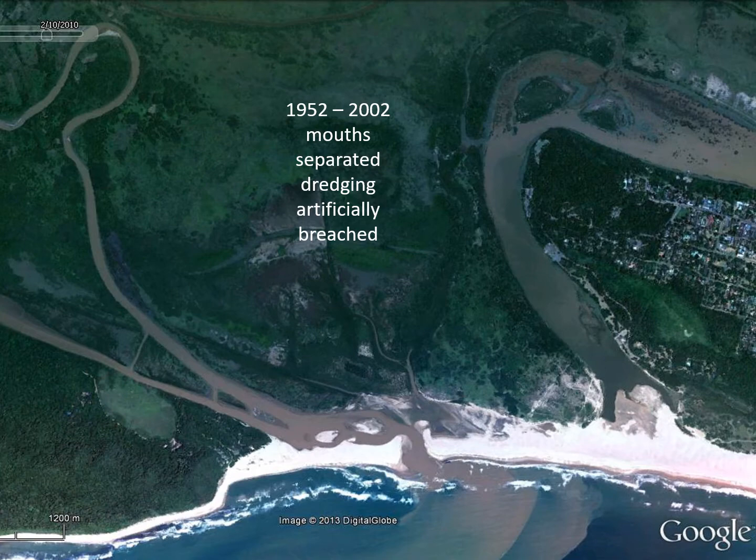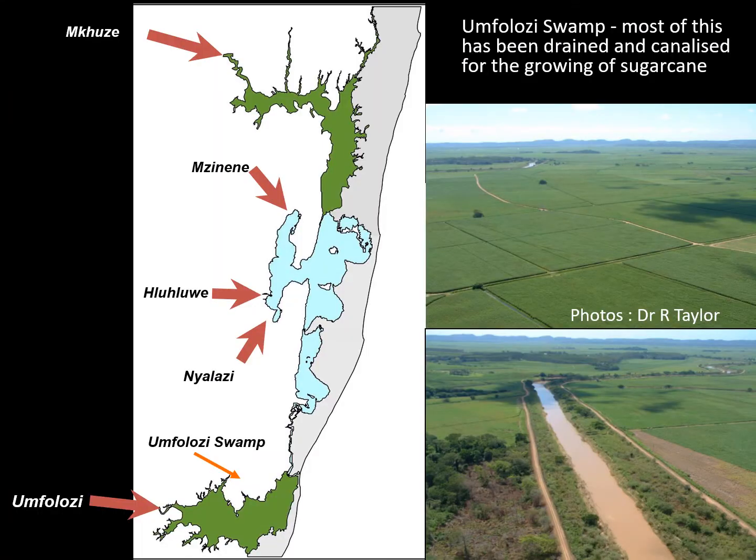From 1952 to 2002, the mouths were actively separated through a dredging programme and were artificially breached to keep them open to the sea and separated. A lot of that dredge spoil was deposited south of the St Lucia mouth, between St Lucia and Umphalozi. One reason for keeping them separate was that the Umphalozi introduced a lot of sediment and salt-rich water into St Lucia — partly because the catchment is under sugarcane agriculture rather than natural vegetation, so it doesn't attenuate floodwaters as effectively.